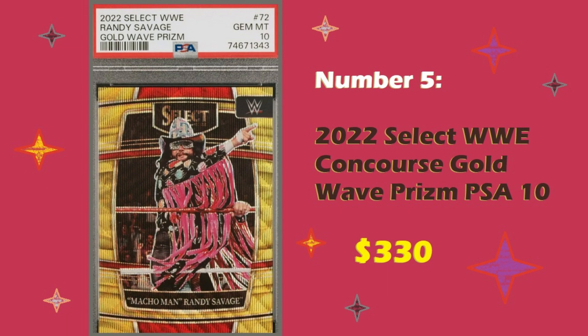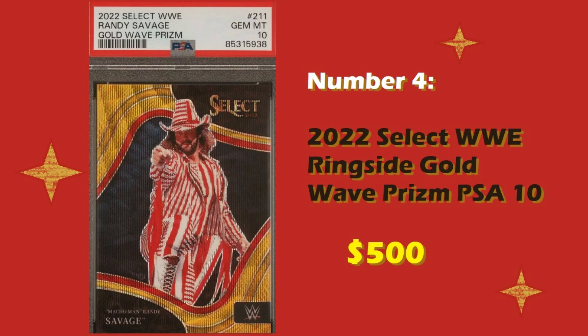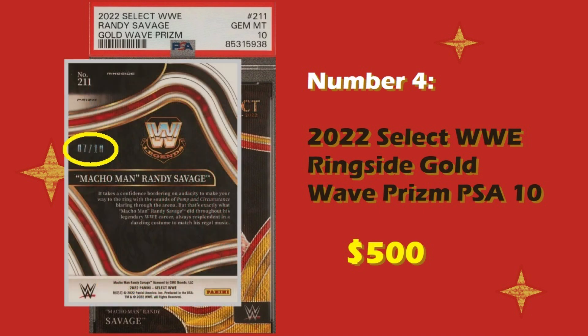Coming in at number four is a 2022 Select WWE Ringside Gold Wave Prism PSA 10, which sold for $500. I love that these two cards are next to each other in the top five because they're the same year, but this one is the ringside tier of Panini Select. It's a 2022 Gold Wave Prism, numbered to 10 — you look at the back of this card, this one's numbered 7 out of 10. But this one sold for more: $500 as opposed to $330 for the concourse one.